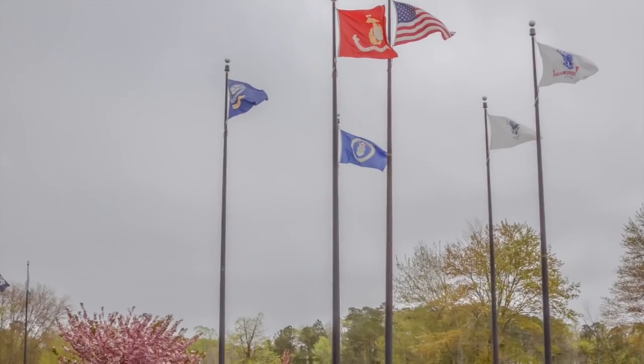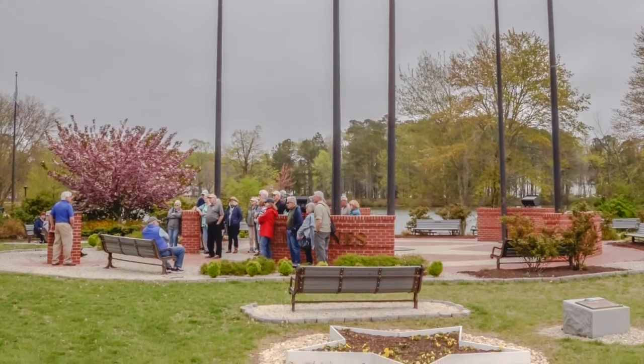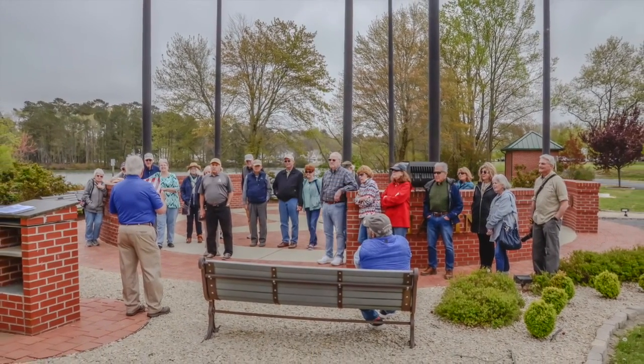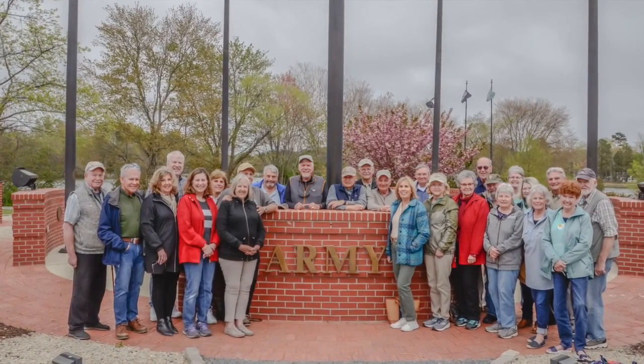Our journey continues with a visit to the Worcester County Military Veterans Memorial. Pay tribute to the brave men and women who have served our country. This memorial stands as a symbol of honor, remembrance, and gratitude for their sacrifices.